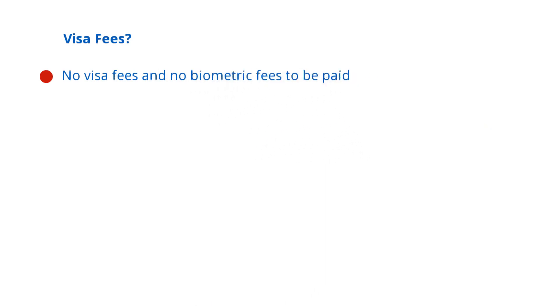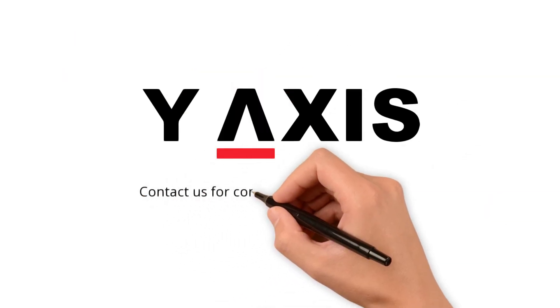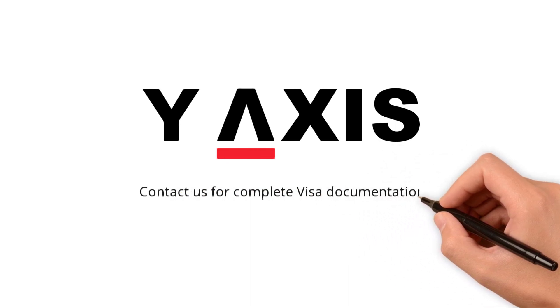Visa fees? No visa fees and no biometric fees to be paid. Contact us for complete visa documentation and end-to-end support.